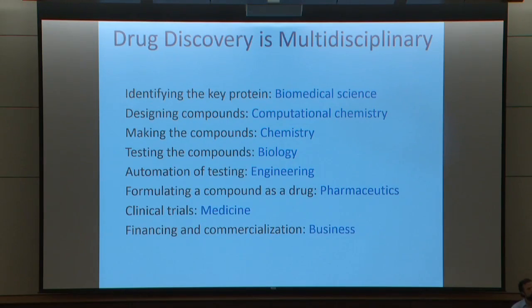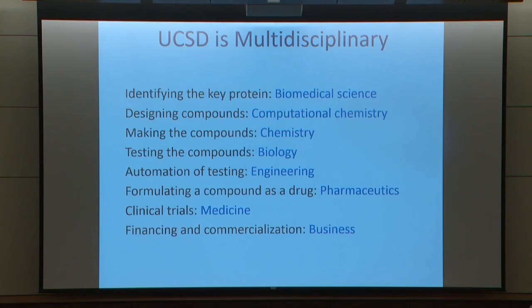There's clearly a need for clinical trials. And there's also a lot of room for innovation in the financing and commercialization required to take a project from the bench to something that gets into patients — and it's an expensive business. UCSD is multidisciplinary, and we really have people working and innovating in all these areas. So I think we have a tremendous opportunity.